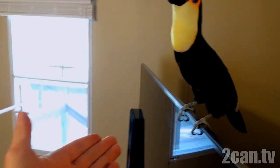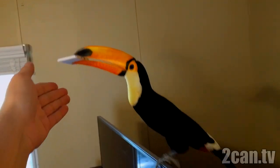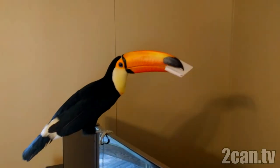What do you have, bird? You want to show it to me? Can I have it? Nope. She doesn't want to give it up. As usual.